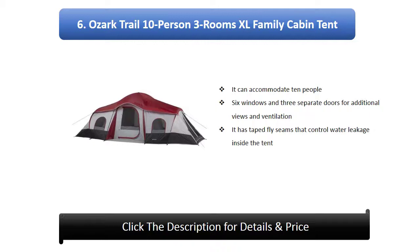Number 6: Ozark Trail 10-person three-room Excel family cabin tent. It can accommodate 10 people and features six windows and three separate doors for additional views and ventilation. It has taped fly seams that control water leakage inside the tent.